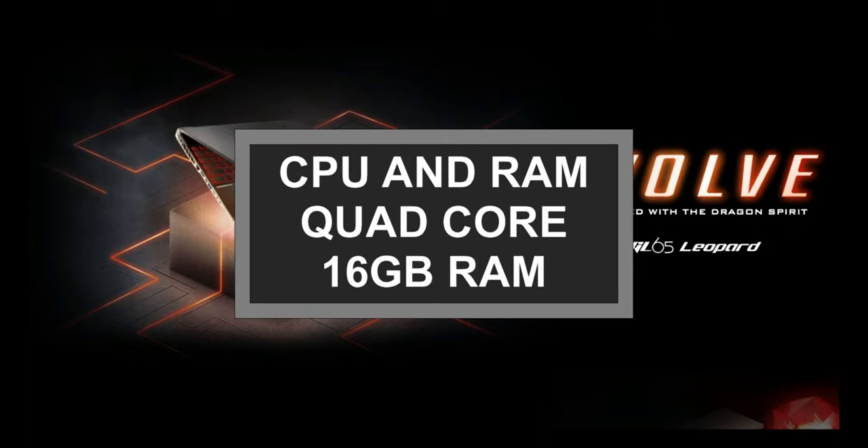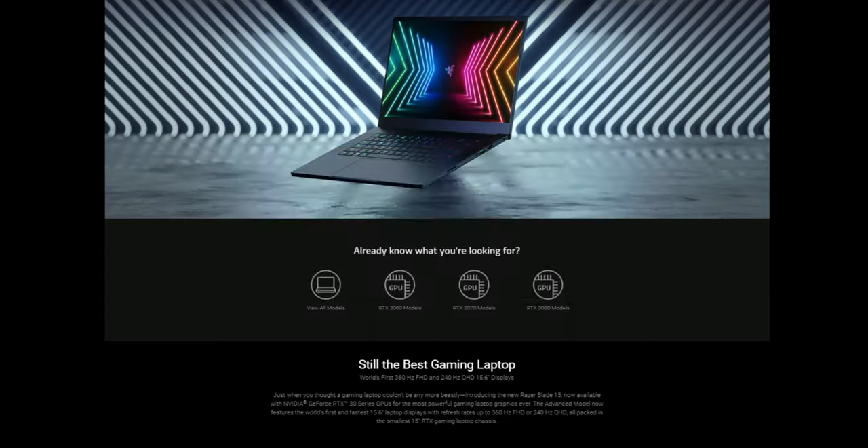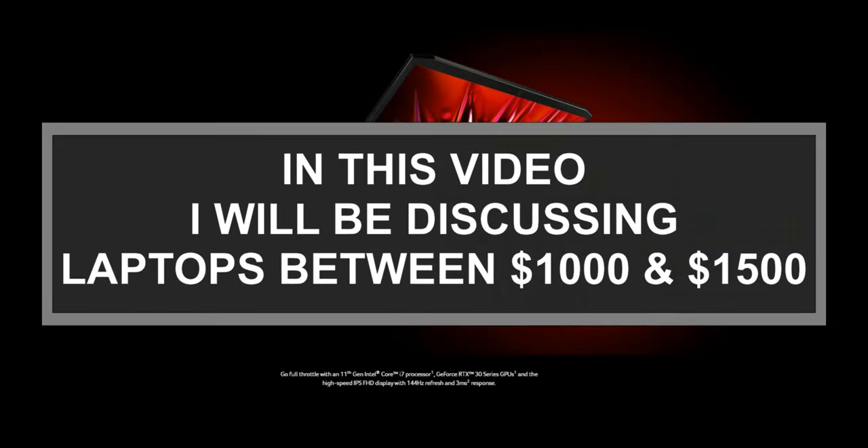The CPU has to be strong enough to handle editing software, and the amount of RAM memory has to be at least 16GB to work without lagging. For a better visual experience, I suggest considering a laptop with a dedicated graphics card with a minimum of 4GB RAM. Usually a laptop with the above hardware configuration is a bit pricey, but here is a list of my picks for the best models for a budget under $1,500.